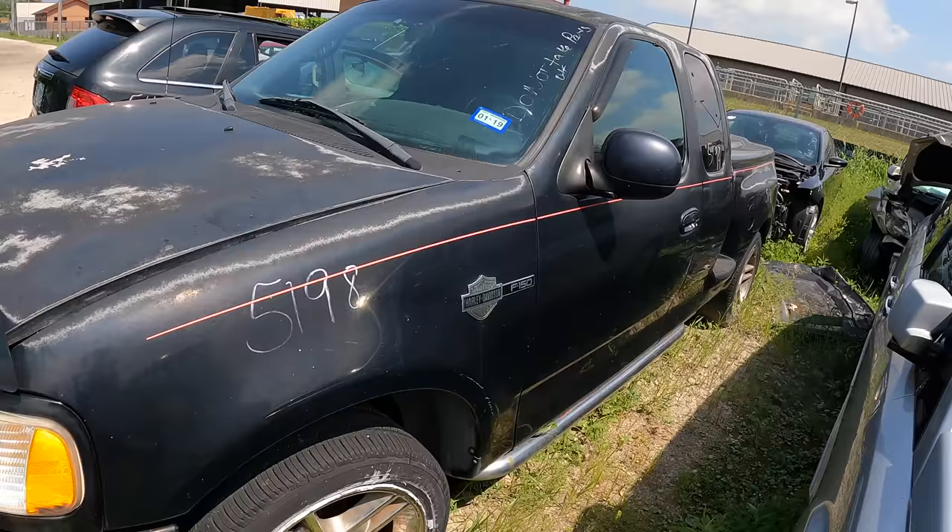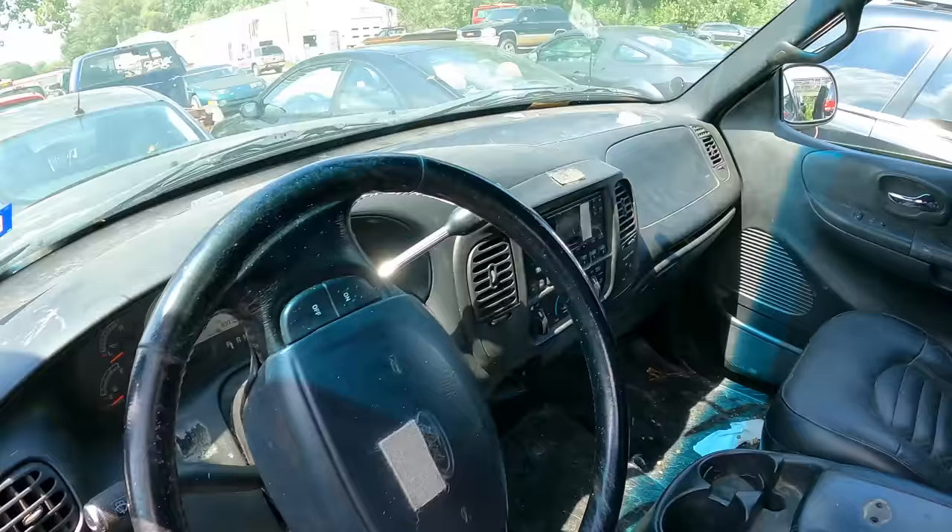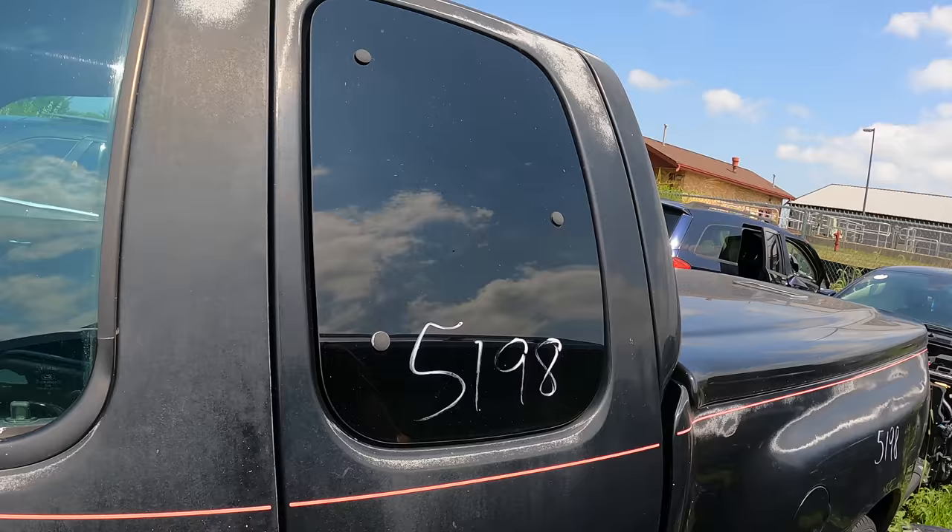Why is this junked? It actually says 'Do not take parts off of.' They just trust you not to take parts off of this thing. Unlocked, too? With the floor mats? Seats, too? This thing is pretty sick — surprised it's in here. Even though, I guess, it's technically not, since you can't take parts off of it. Weird.